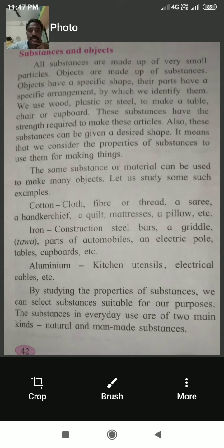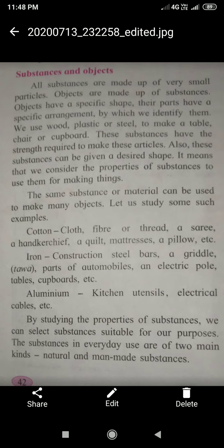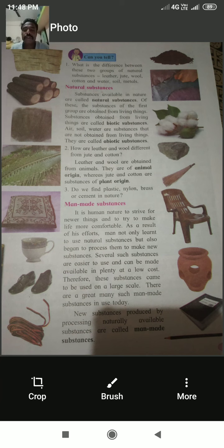Substances in everyday use are of two main kinds: natural substances and man-made substances. The most important point in this chapter is that substances are of two types — first, natural substances, and second, man-made substances.